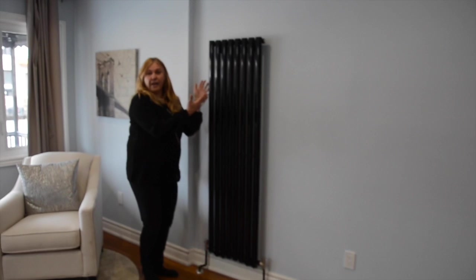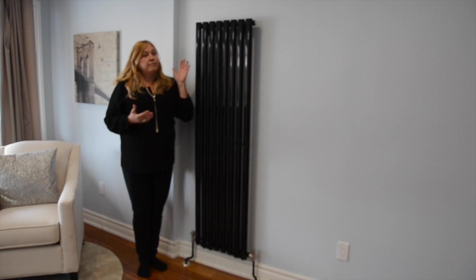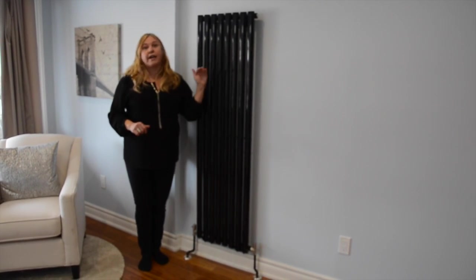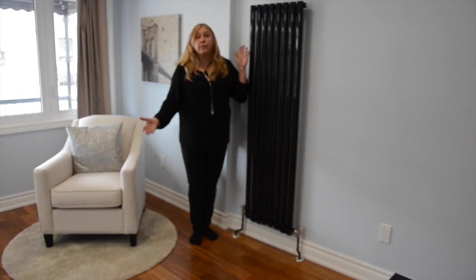We have this lovely feature — these are radiant heaters, imported from England. The owner took this whole place down to the studs, redid all the wiring, all of the heating, all the pipes. Everything's redone. And these lovely bamboo floors — they're lovely.